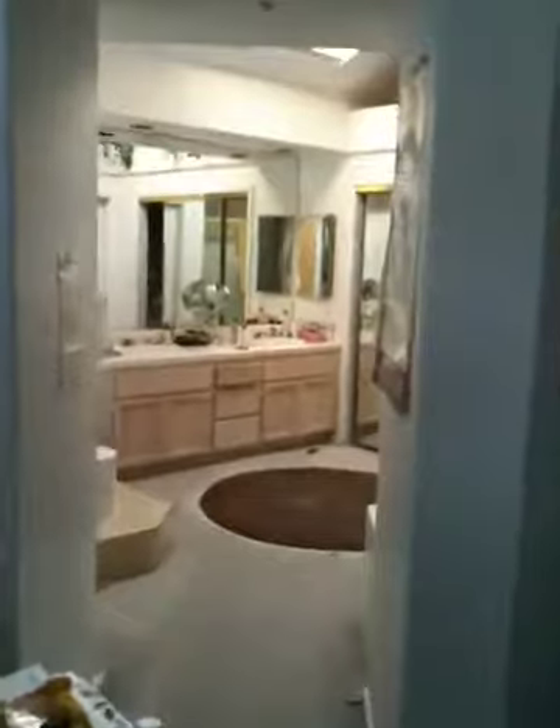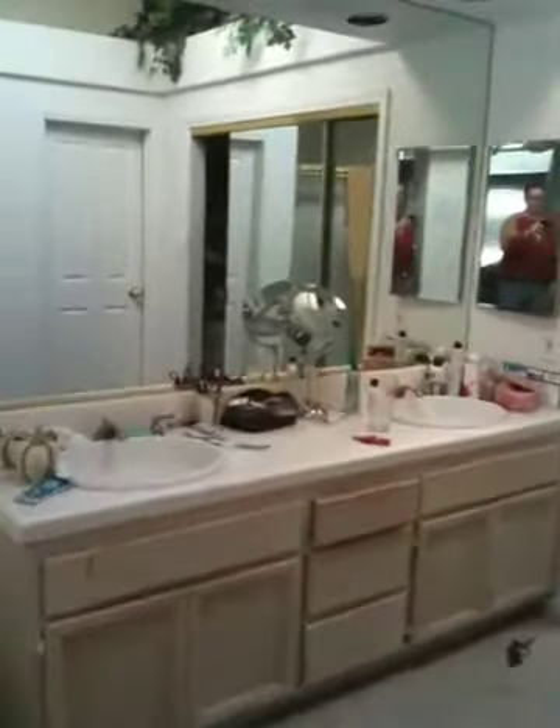We look to the right — here is the master bath. There are two dual vanities, a soaking tub with a step around it, and windows over here. We have a stand-up shower. Through this door is the toilet — yep, that's what it is. And we have a walk-in closet here, which is very well being used.